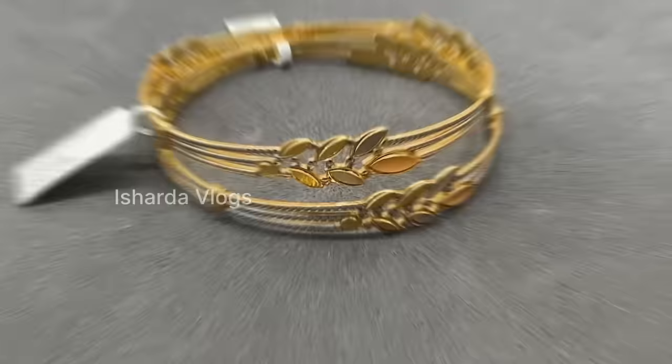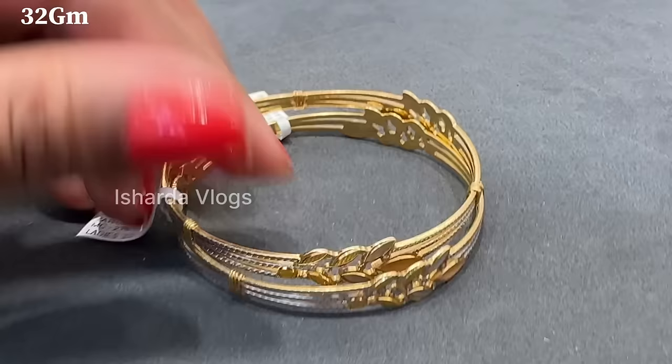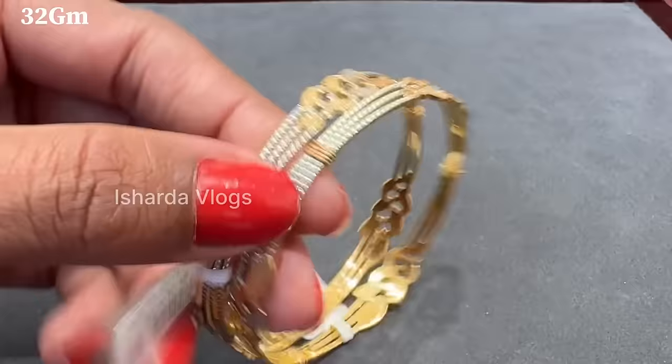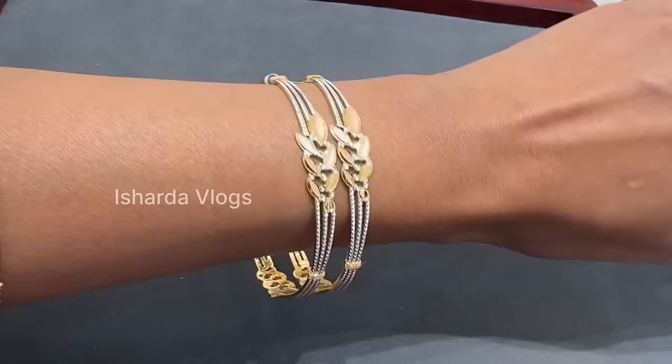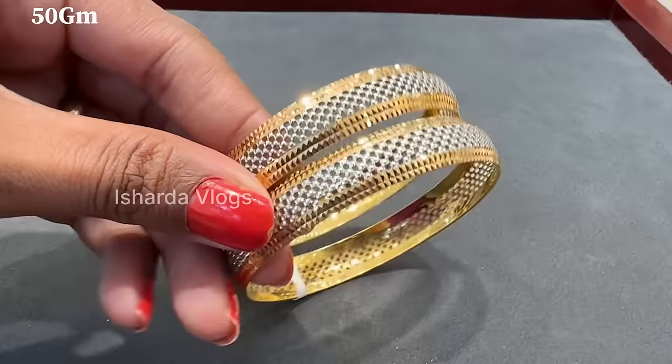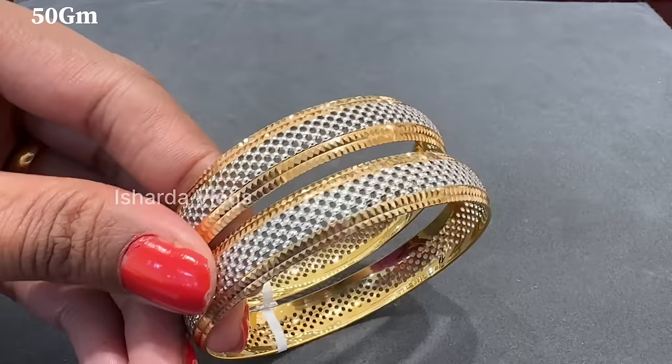This is a very beautiful design — we've seen many similar designs in videos, but we haven't explored this specific one today. This design is very beautiful too. You can see this is almost 32 grams. You can see the work on this — how good it is. And even after wearing a saree, this look is very beautiful. The collections are very good. I will show you the weight — it's almost 50 grams so far, for these two bangles. These designs are so beautiful.